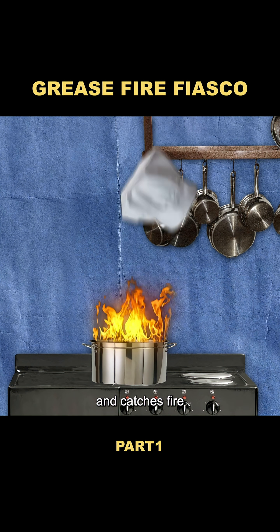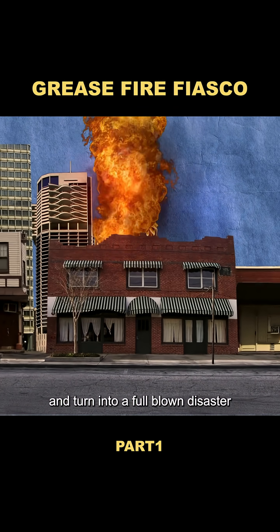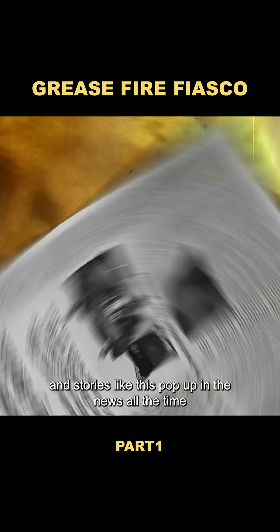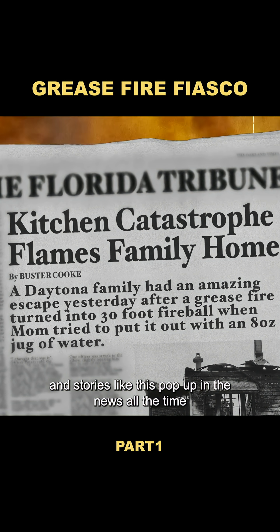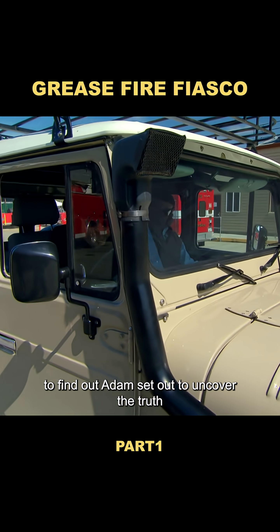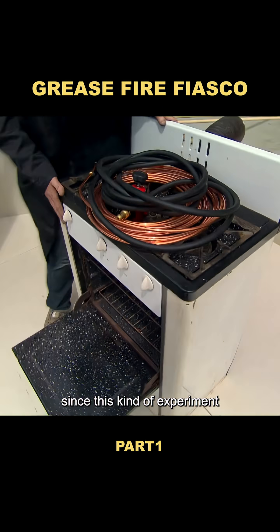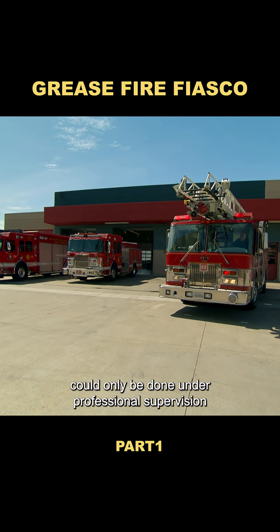It's said that if cooking oil gets too hot and catches fire, pouring water on it can create a 30-foot fireball and turn into a full-blown disaster. Stories like this pop up in the news all the time. But is this really true, or just another urban myth? To find out, Adam set out to uncover the truth, heading to a fire department training ground, since this kind of experiment could only be done under professional supervision.